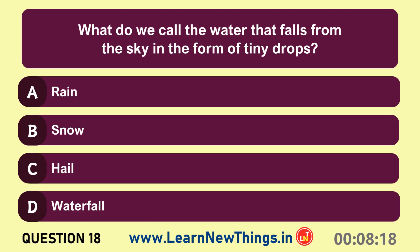What do we call the water that falls from the sky in the form of tiny drops? Rain.